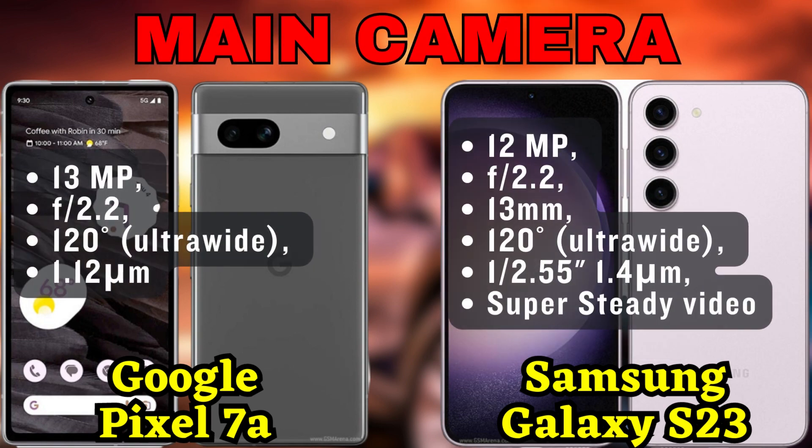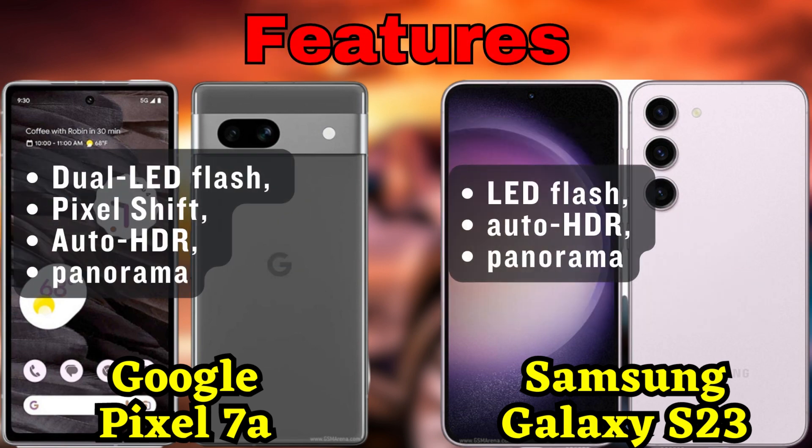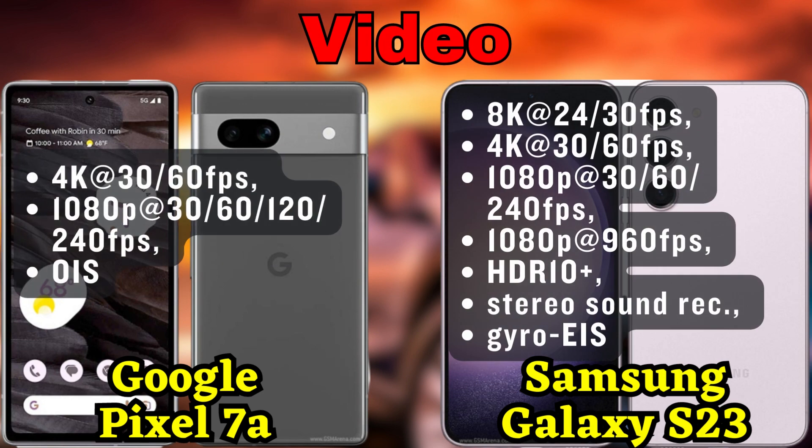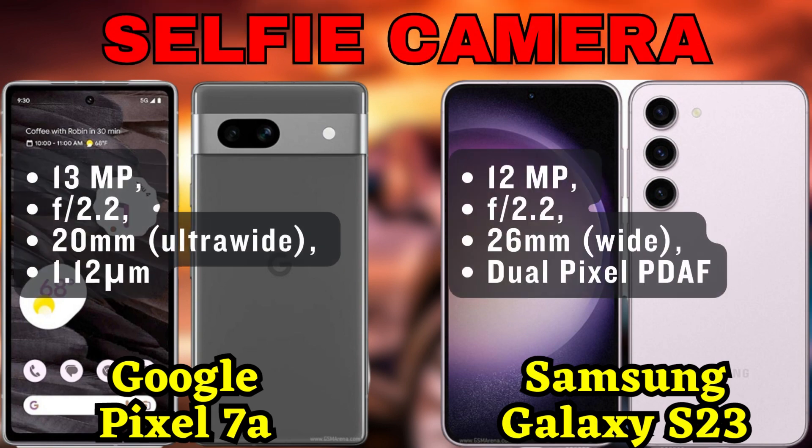Meanwhile, the Galaxy S23 boasts a triple camera system. It includes a high-resolution 50-megapixel main camera with dual-pixel autofocus and optical image stabilization. There's also a 10-megapixel telephoto lens offering 3x optical zoom, and a 12-megapixel ultra-wide lens for capturing expansive scenes. With these cameras, your photography game will reach new heights.